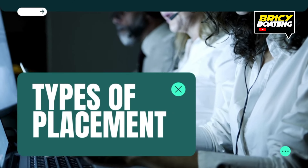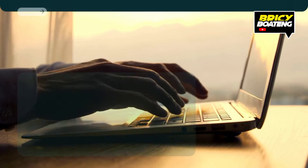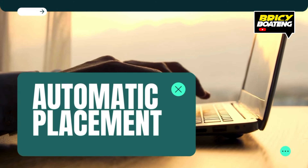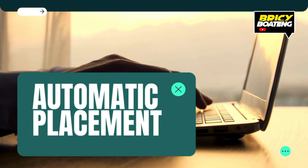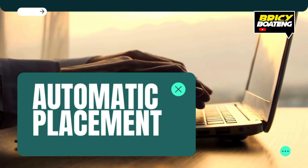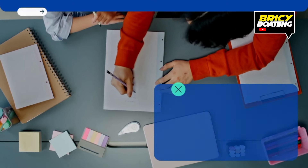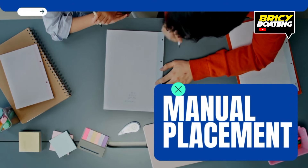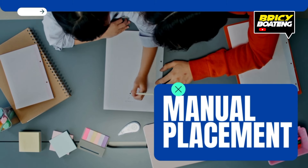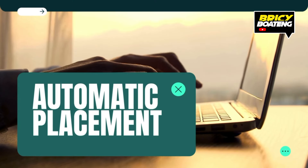There are two main types of placements. The first is automatic placement, and the second is the manual or self-placement portal. In automatic placement, students are placed in their schools of choice based on their raw scores and preferences. In manual or self-placement, if you don't get any of the schools you selected, you have the option to choose from schools with available spots. Let's break down each of them in detail.